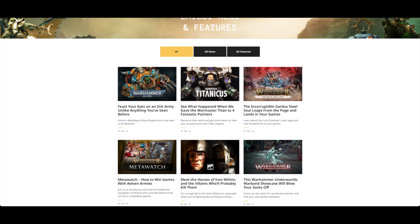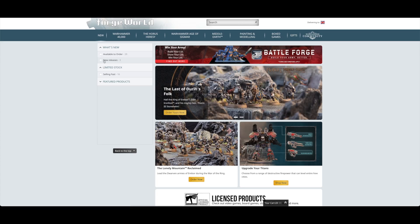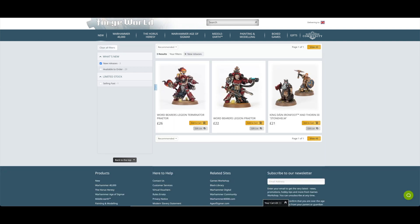That's it for the news. Over on Forge World, there's nothing to pre-order - you've still got the heroes from Hobbit and Middle-earth if you click on new releases, but no new pre-orders. We won't dawdle on Forge World; let's move on up to Games Workshop.